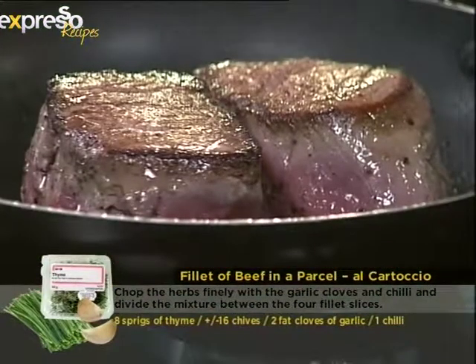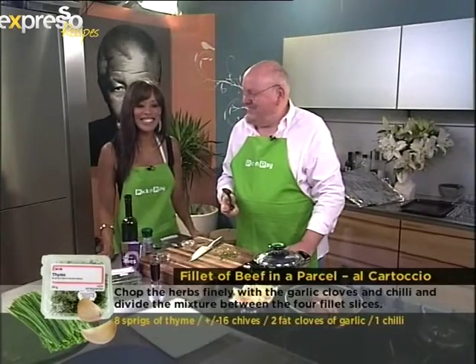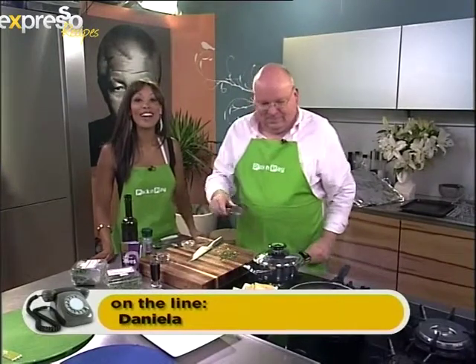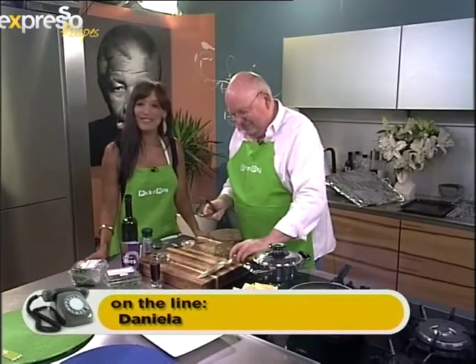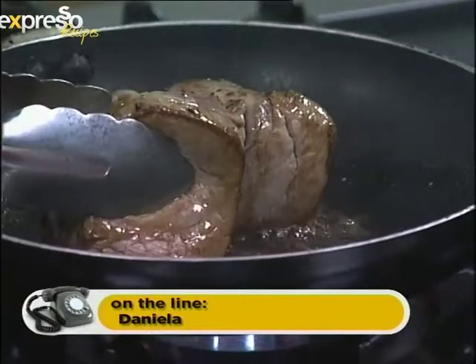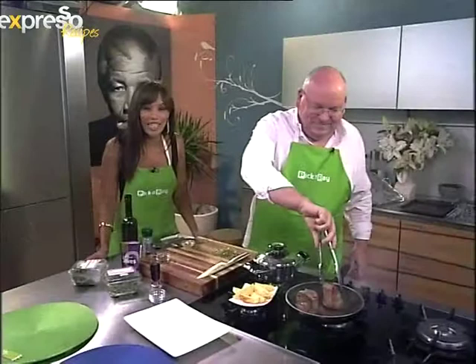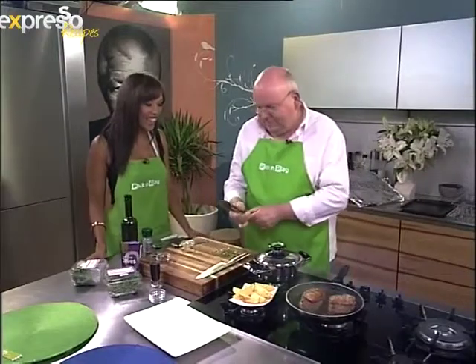We have Daniela on the line, who also won the Brother Street Serenade and will be on the show tomorrow. Good morning Daniela! Unfortunately her boyfriend can't make it, so she's bringing her mother and grandmother. Do you have a question for Chef Michael? Not really — but we'll see you on the show tomorrow. Are you wearing red or pink? Red is my favorite color — you will look amazing, see you tomorrow!